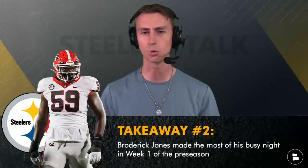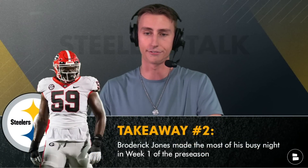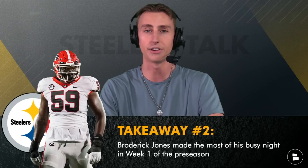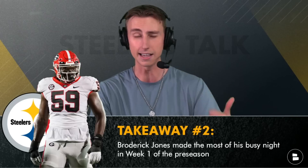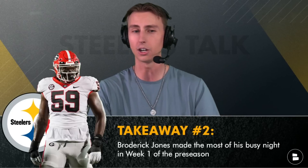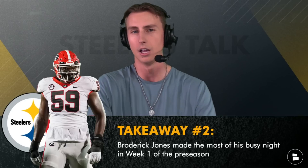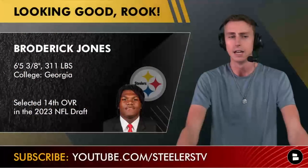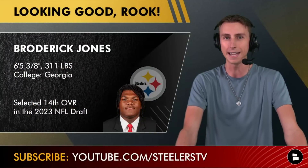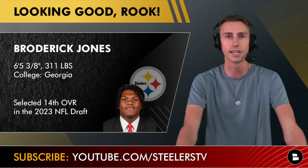My second takeaway that I haven't talked about much on the channel: Broderick Jones and how he played for the Pittsburgh Steelers last Friday. Going through the film, first of all, he played a lot — he almost played the entire game. And second, he looked pretty darn good. It wasn't a perfect, 100-out-of-100 performance, but Broderick was really doing a good job creating lanes for Anthony McFarlane later in the game, and his footwork was solid throughout.